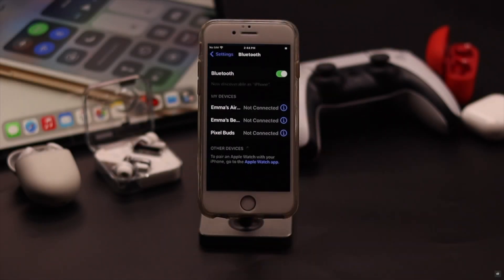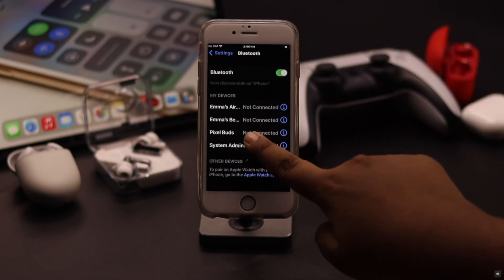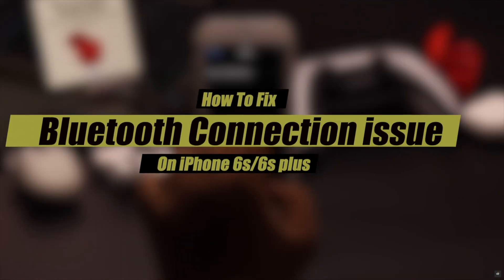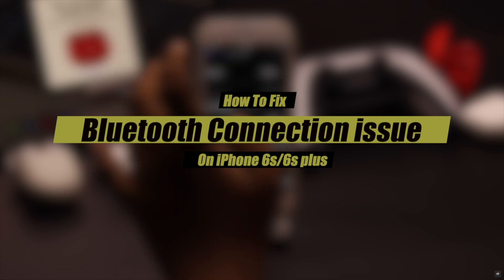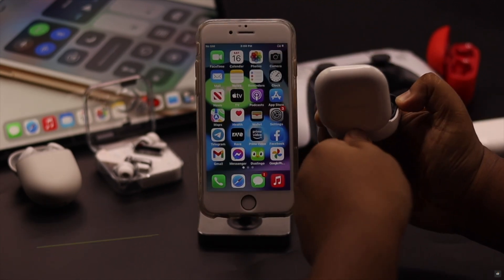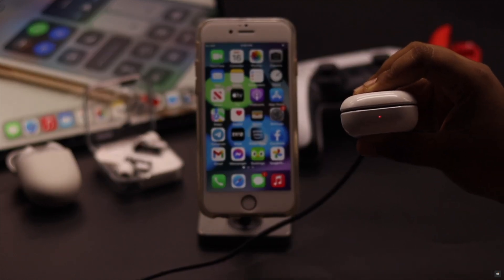Are you facing Bluetooth connection issues on iPhone 6s and 6s Plus, such as Bluetooth device not showing up, keep disconnecting, it is paired but not connecting, unable to connect, and so on, especially after the new iOS update? In this video we will show you some easy solutions to fix Bluetooth not working on iPhone 6s and 6s Plus after the new iOS 15 update. Before doing anything else, make sure the device you are trying to connect is turned on, in pairing mode, and has sufficient charge, as lack of battery often creates Bluetooth connection problems.